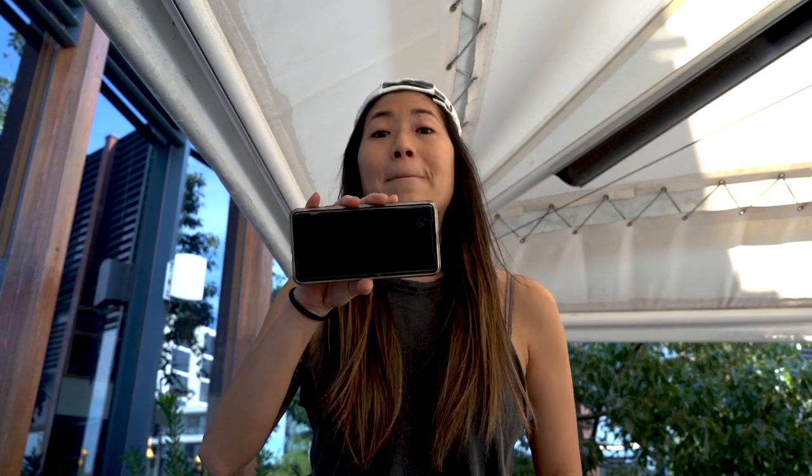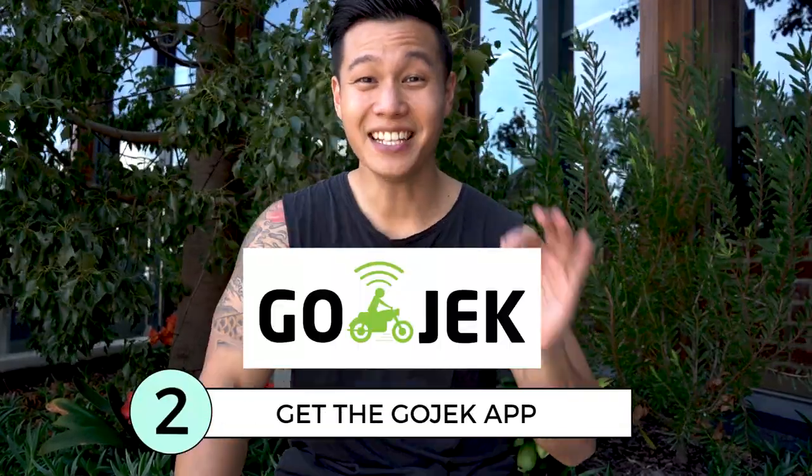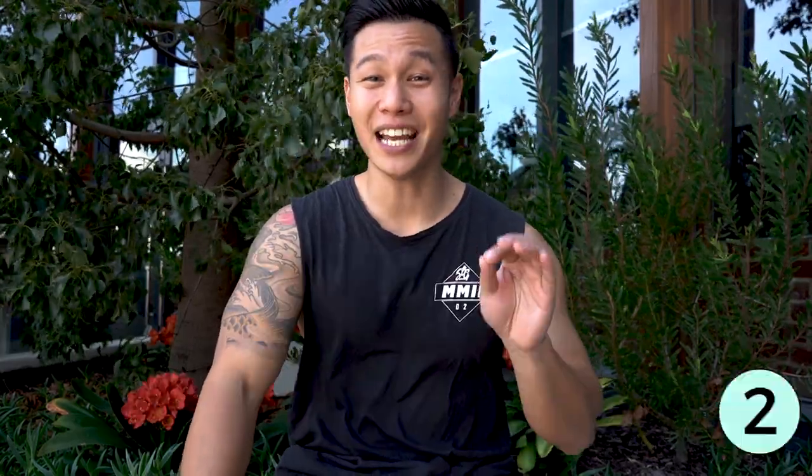Make sure you get the Gojek app. This app is really handy for getting a quick ride, food delivery and even mail courier service.